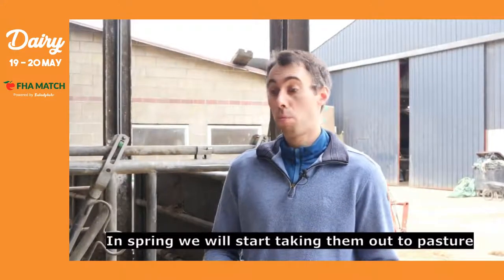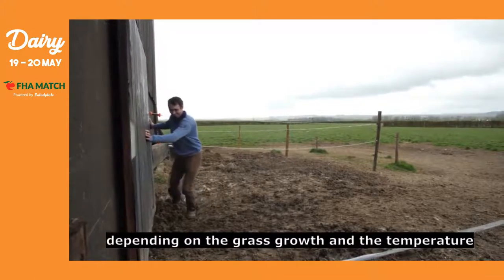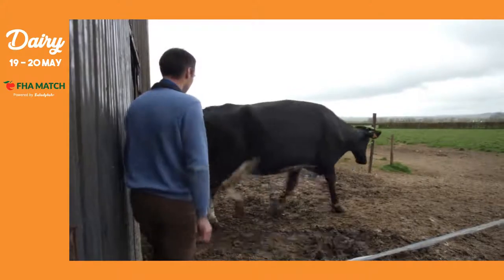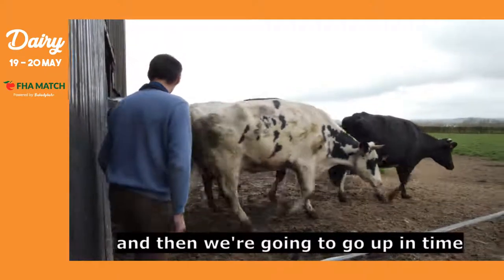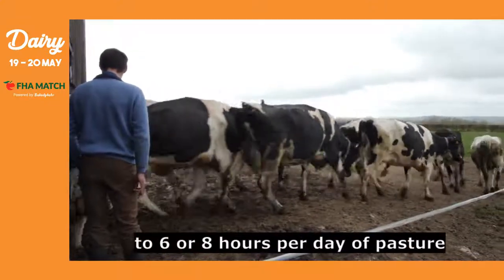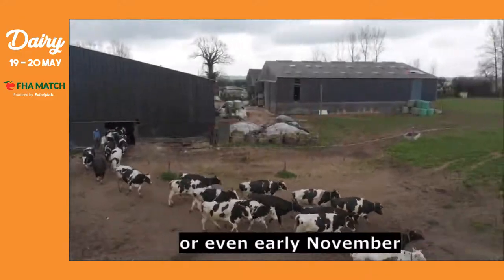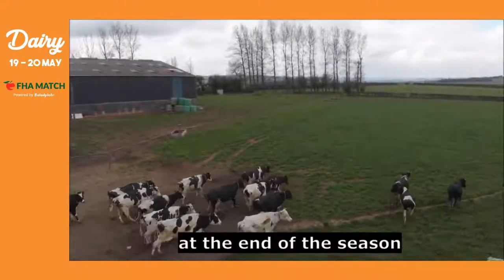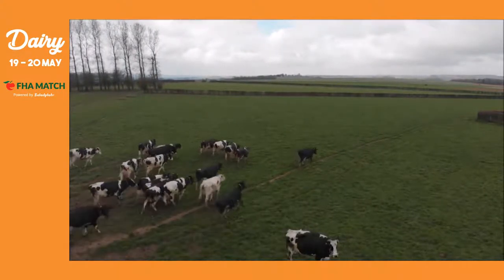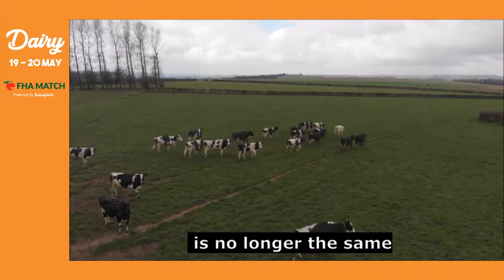In summer, and especially in spring, we start letting them out — it all depends on grass growth and temperature. Generally they go out for a few hours starting from the 15th of March. Then we gradually increase the hours, going from 2 to 3 hours, then up to 6 to 8 hours per day of grazing, until the 15th of October, sometimes into early November. At the end of the season, we reduce the grazing hours and supplement at the barn, because the nutritional value of the grass outside is no longer the same.